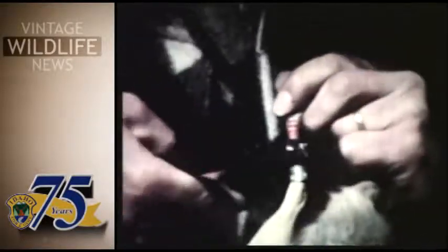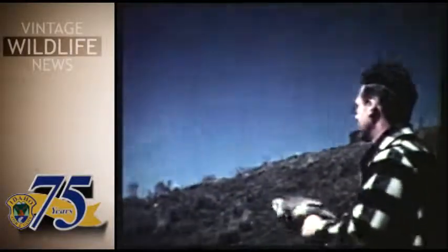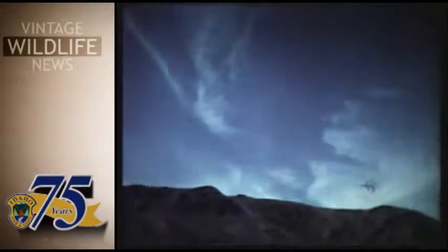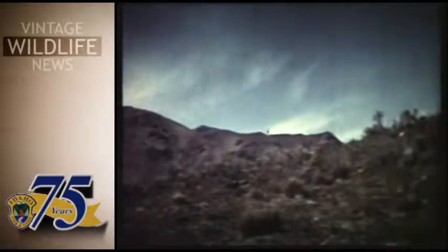One of the biggest problems appears to be predators. Bobcats, hawks, and owls take a large toll. Seen here in slow motion, the Chukar partridge appears awkward. Actually, they're very fast — their speed is their greatest protection.